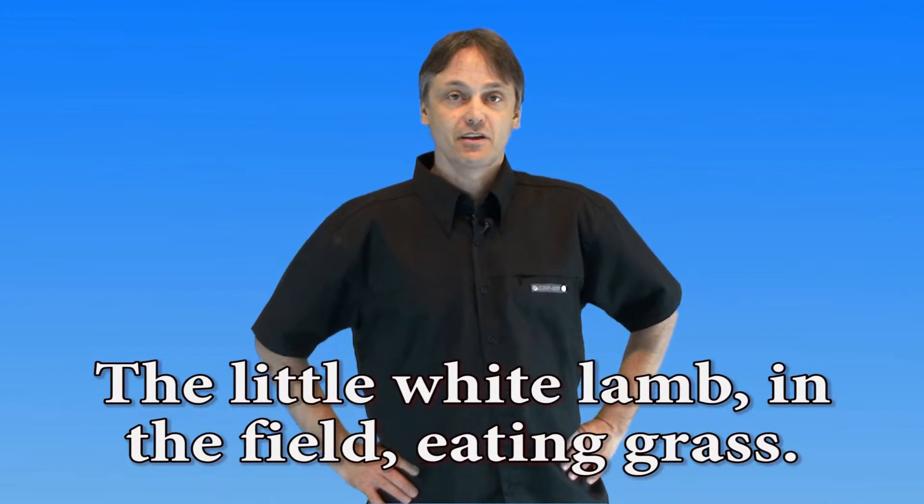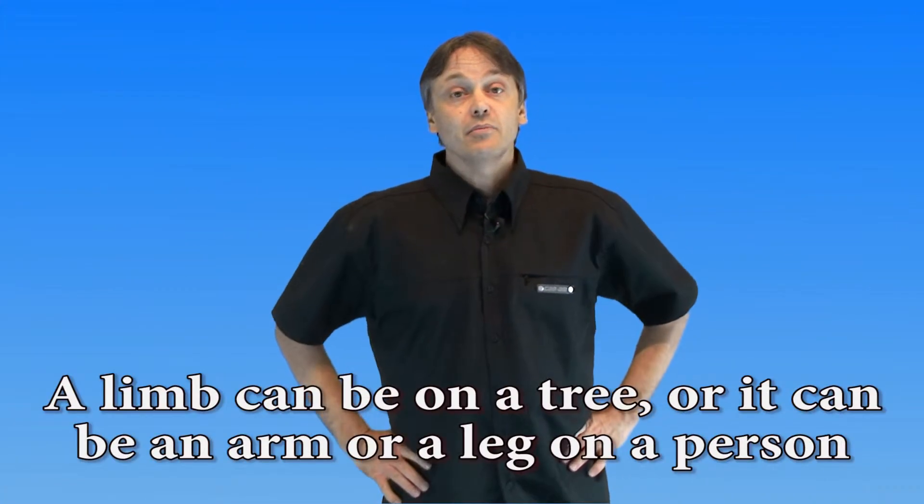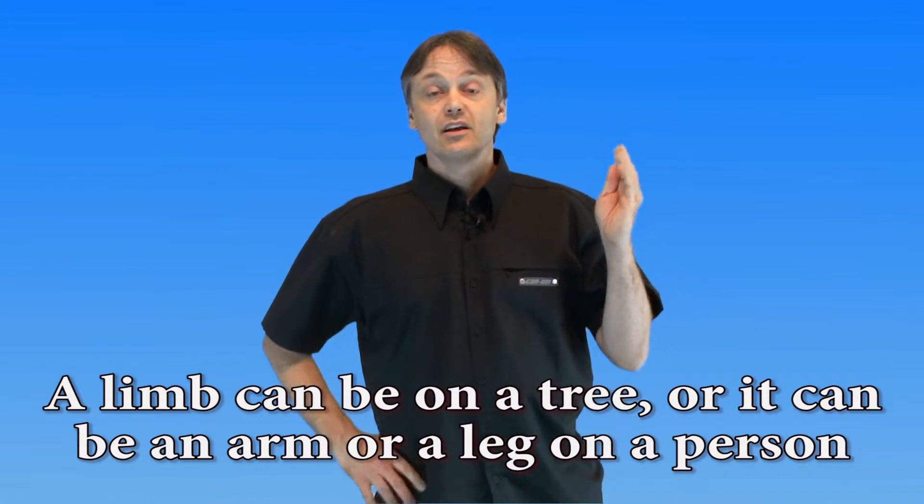Our next word is 'lamb.' Such a little lamb — the little white lamb in the field eating grass. Lamb.